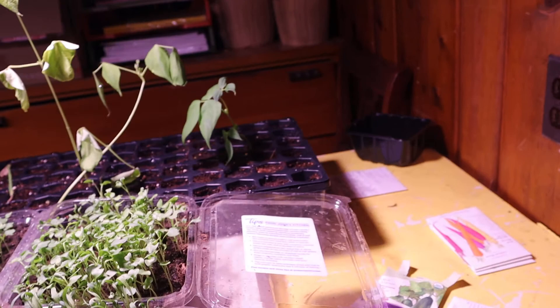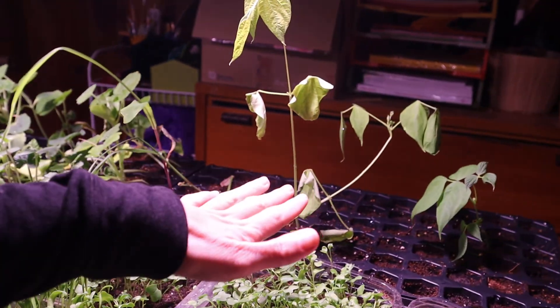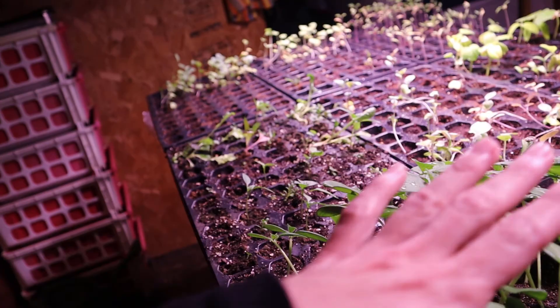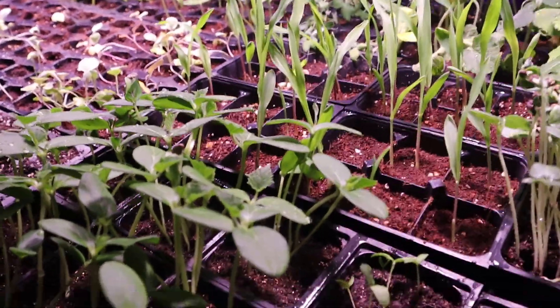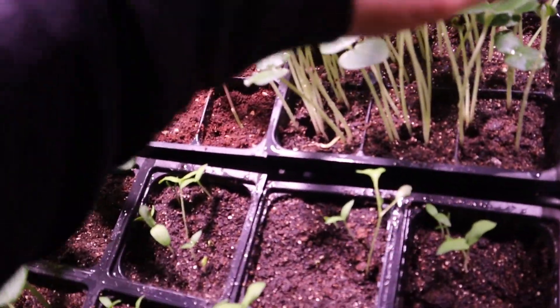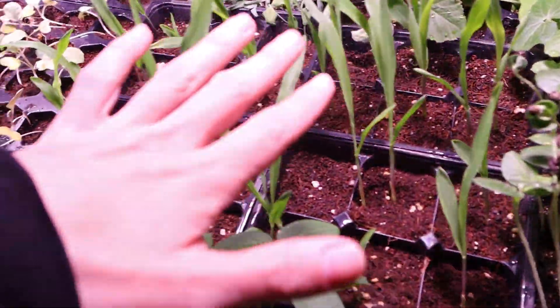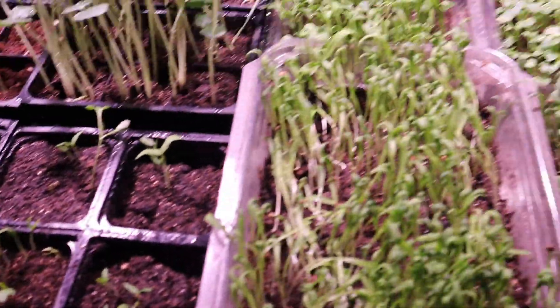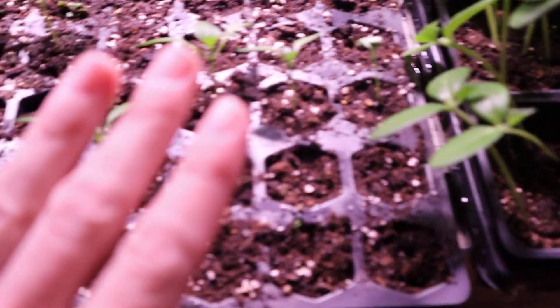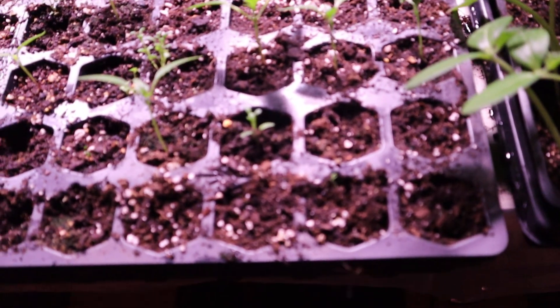This is what we've got going on here. I do plan on getting some more stuff. So we have spinach here, here, and here. We have kale here and here. These are baby eggplants right here, these are cucumbers right here, these are okras right here, and these are corns right here. Come on babies, you can grow — I love you guys, you're so cute.